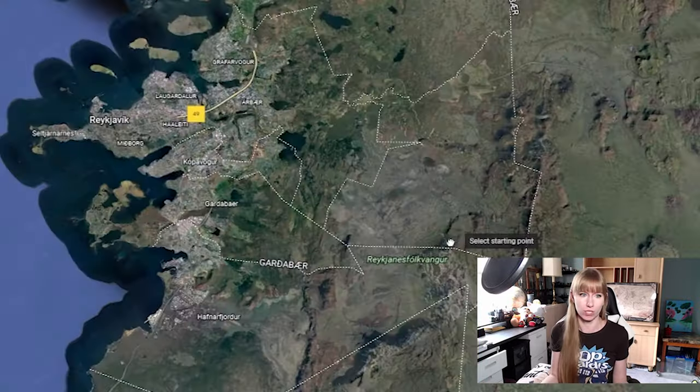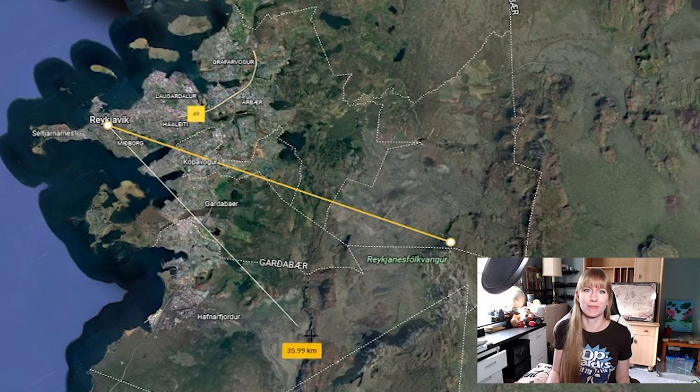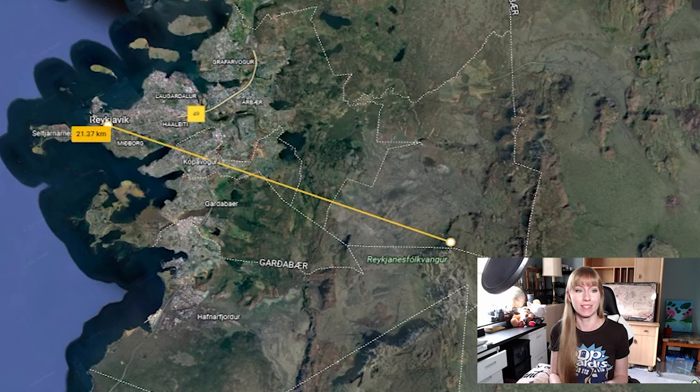It is a super interesting volcano. I don't know about my pronunciation — I'm not gonna lie, Icelandic is a very hard language.